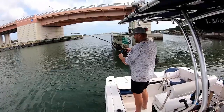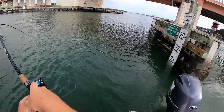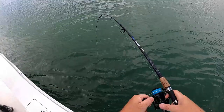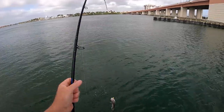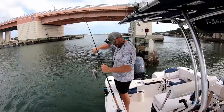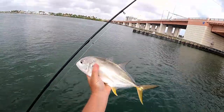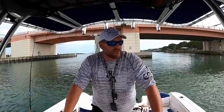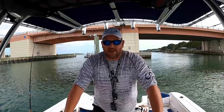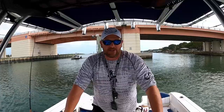We'll keep this one for bait because he's probably going to die anyway. What do we got? Another jack, probably. I'm going to break the cardinal rule — you never leave fish to go find fish — but I've had enough jacks for this morning. I think I'll see if I can go find something else.